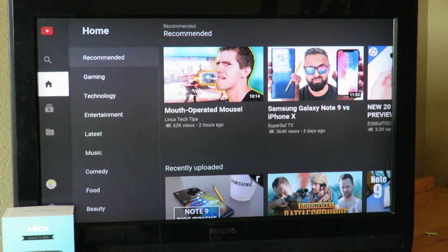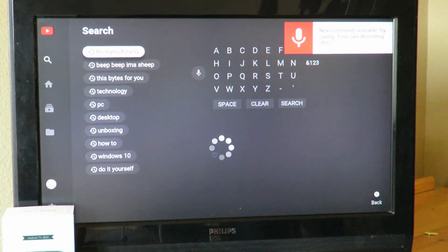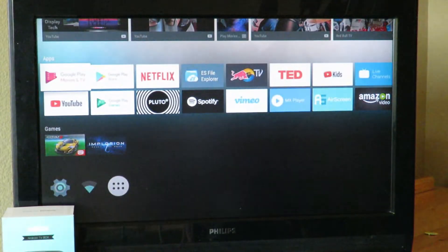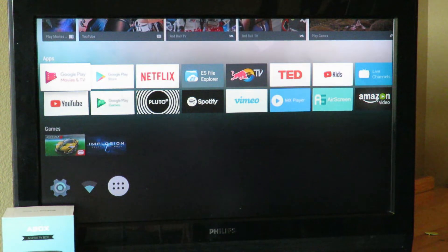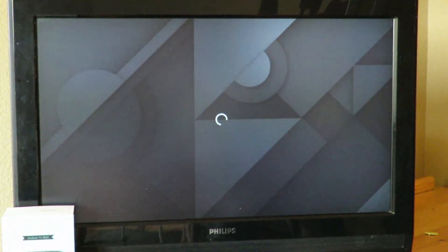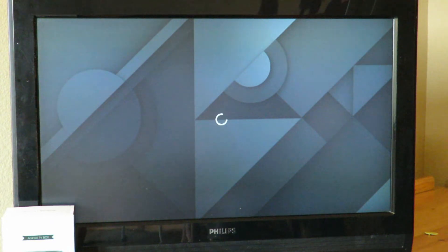YouTube is regular YouTube. There's an awesome channel I found called This Bytes for You — you guys may not have heard of it before, but it's pretty sweet. You can see Dragon Blogger, Doom — I just posted that a few days ago. It's got everything from everyone; of course it's regular YouTube. When I connected it today, it was actually updating — it had to update itself before it could do all its stuff. As I mentioned, this has the Google Play Store, so you can download games and all that good stuff.